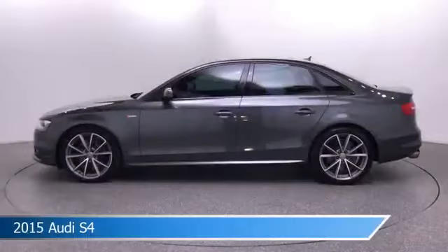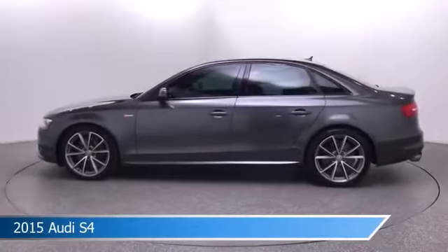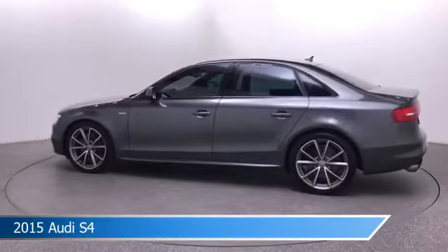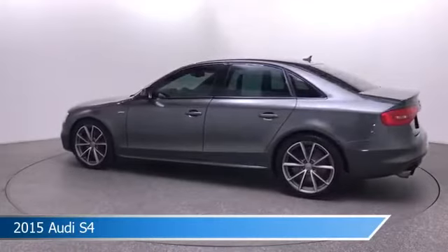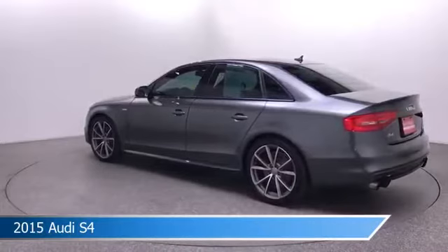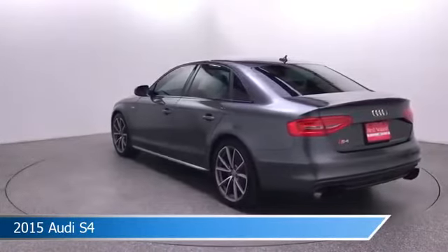Take a look at this 2015 Audi S4, equipped with a 7-speed automatic S-tronic transmission in Daytona gray pearl effect. This car comes with some great features including all-wheel drive, dual climate control, anti-lock brakes, audio controls on the steering wheel, and more. Come in and check it out today.